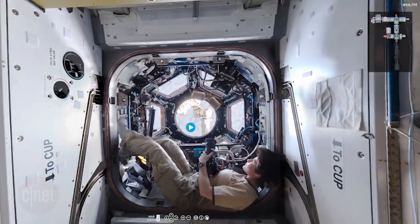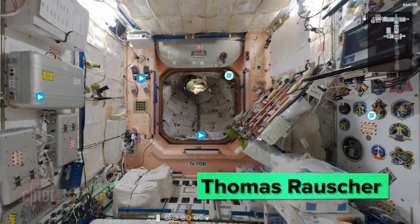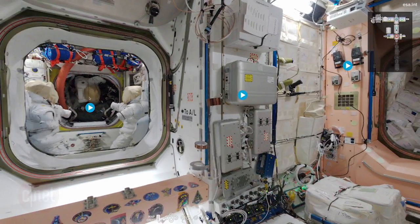The virtual tour was improved with the help of Thomas Rauscher of Vienna, Austria, who carefully stitched the images together for some of the modules.